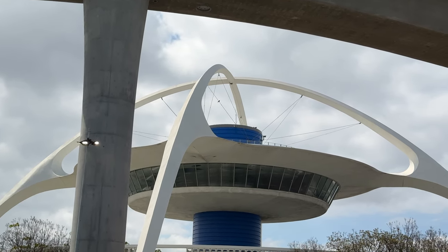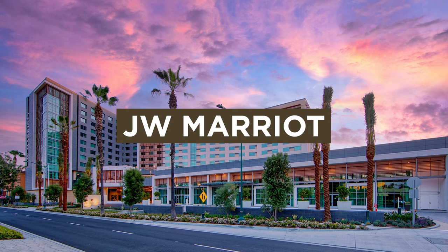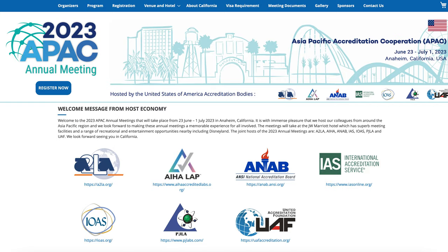In this video, we are going to show you how to get from the Los Angeles International Airport to the JW Marriott, which is the site for the 2023 APAC annual meetings.